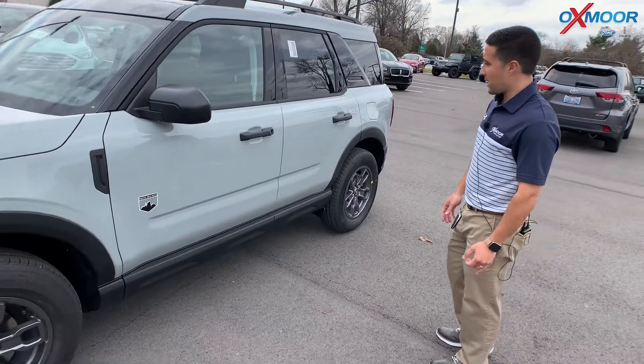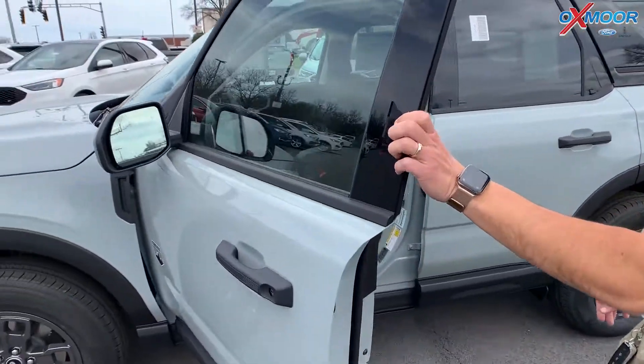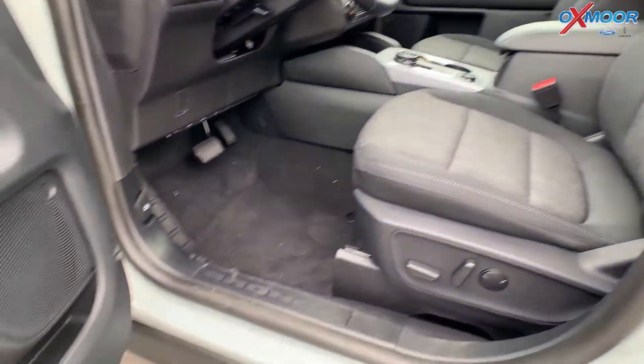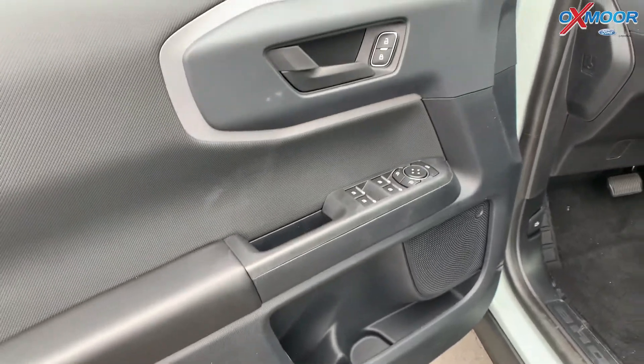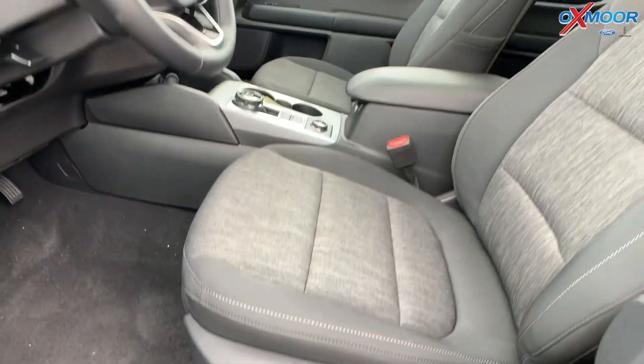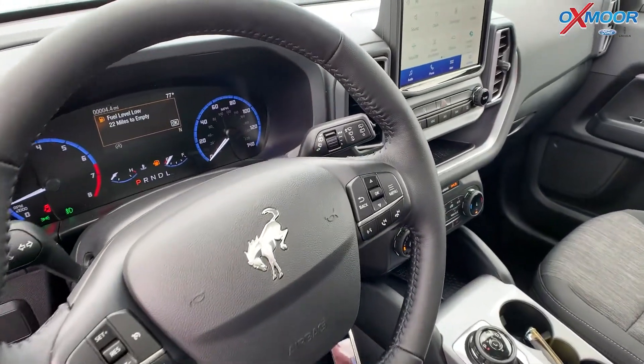With the Big Bend, you do get some nice things. On the interior, you do have a very nice door card, completely blacked out. You do have a power driver seat with lumbar adjustability. You do have that nice 8-inch screen on the center display, and a digital display on your instrument cluster.